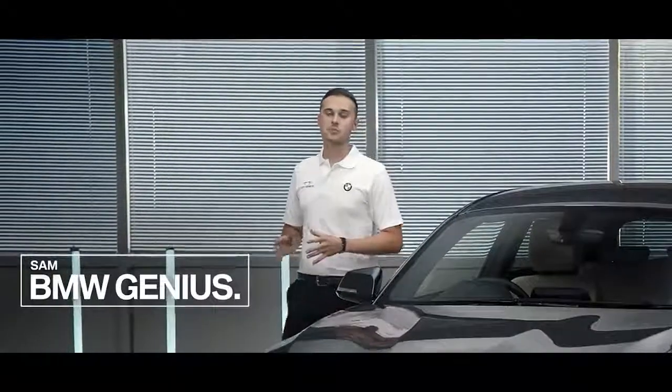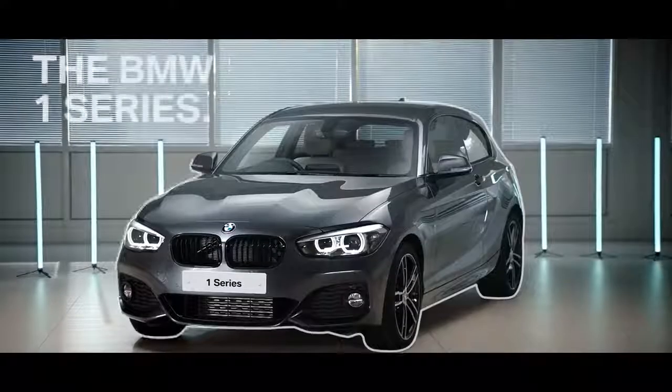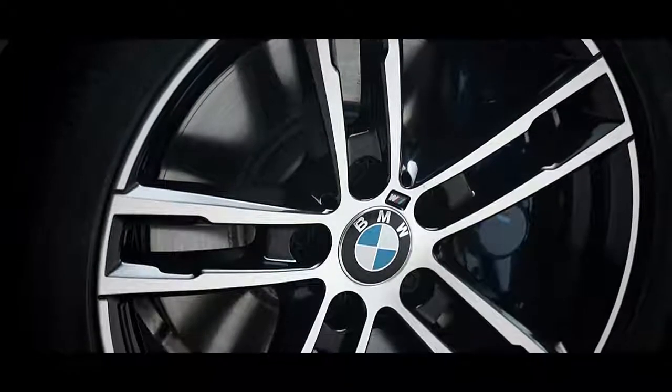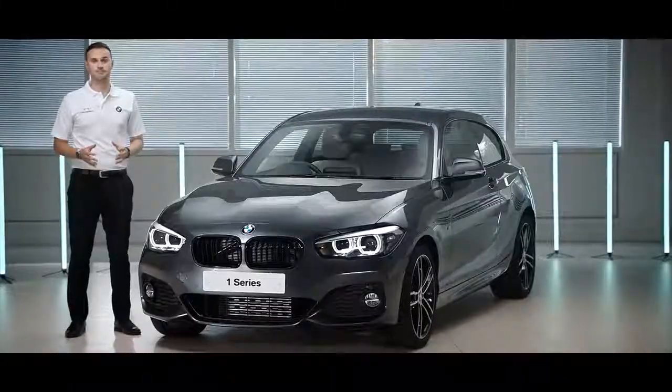Hello, my name is Sam and I'm a BMW product genius. Today I'd like to tell you about the BMW One Series, our entry model to the BMW range and the easiest way to become a BMW owner.